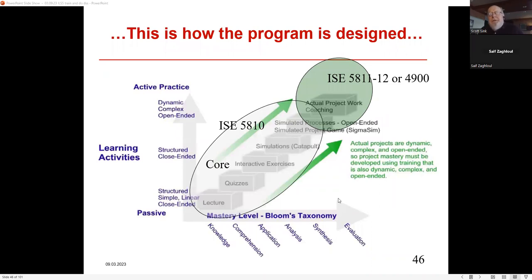At Ohio State, the structure included lectures, quizzes, interactive exercises, simulations, and actual project coaching work. ISE 5810 is the Black Belt foundation course where MoreSteam is the core training component. Then ISE 5811 and 5812 are the capstone senior design project — where students actually do their project over a two-semester period to prove they can apply what they learned in 5810. That's the OSU version of the training.